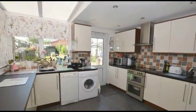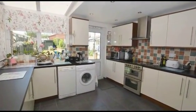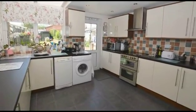Moving on, the kitchen is fitted with a modern range of wall and base units with tiled splashbacks and complementary work surfaces.